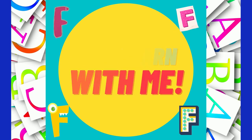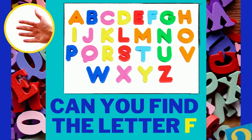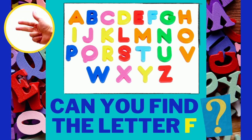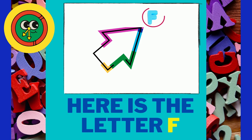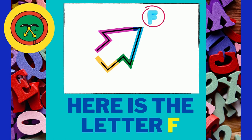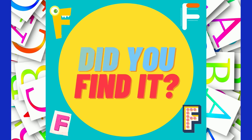Come learn with me! Can you find the letter F? When you see it, tell me what color it is. You know it's on there. It's blue! The letter F is blue. And it's right there. Did you find it? I bet you did.